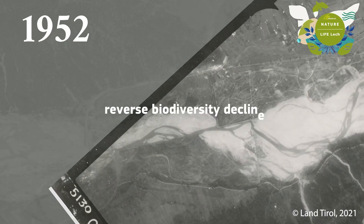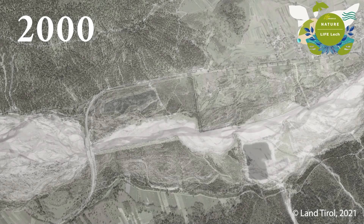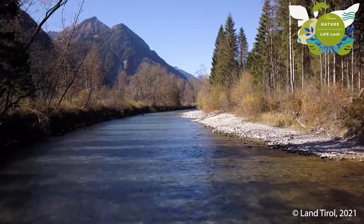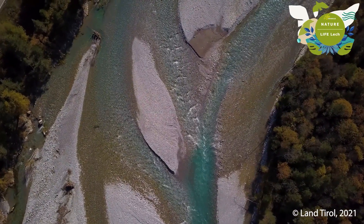Leifleck set out to reverse biodiversity decline and natural habitat damage caused by decades of human intervention in Austria's Leck River. 13 river engineering measurements allowed the river to rediscover its natural dynamics.